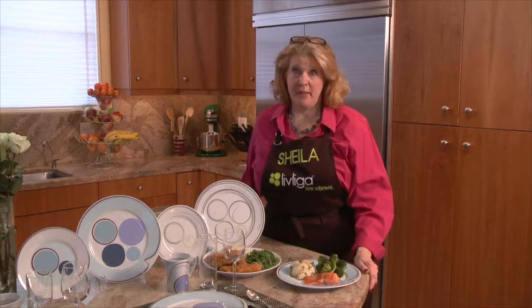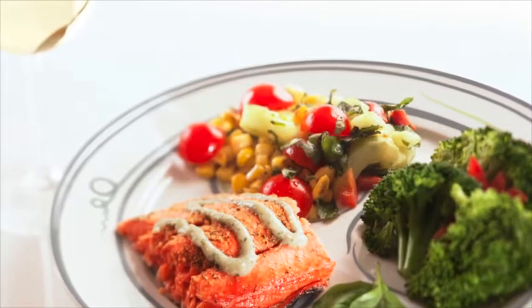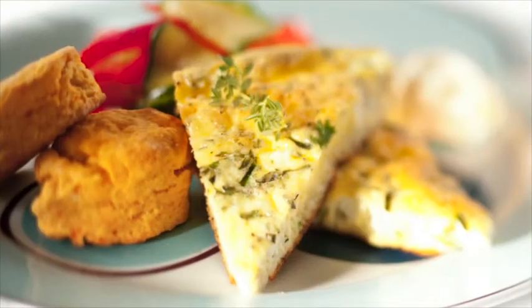To live a healthy lifestyle, it's really important that we understand what a balanced meal is. Because of this, we at LibLiga spent a lot of time in research and design to make sure our dishware reflected and supported the concept of a right-sized balanced meal in our daily lives and for every time we eat.